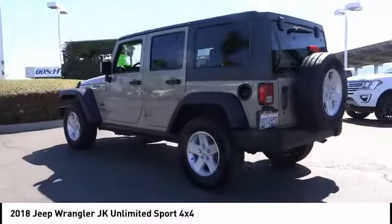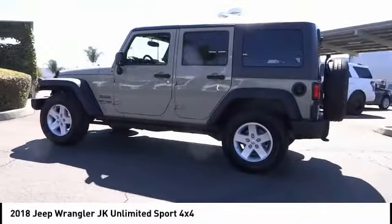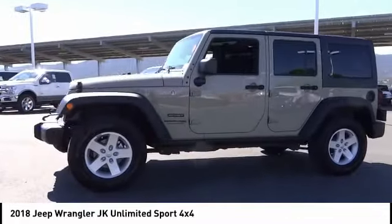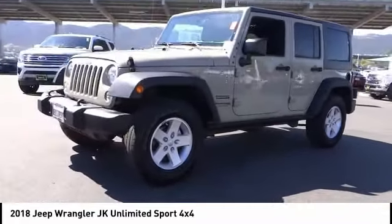Not to be outdone, the interior comes equipped with plenty of technology, storage, and sound system capabilities. This vehicle has less than 35,000 miles.